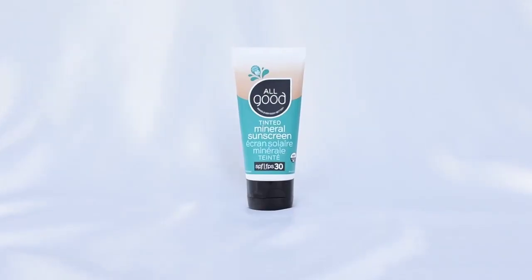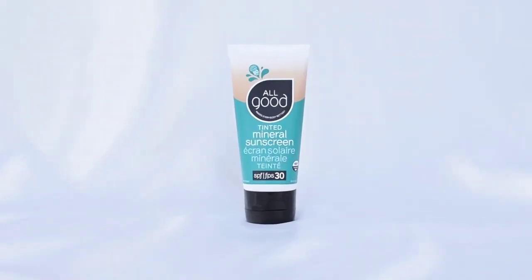Next we're going to be talking about their Tinted Mineral Sunscreen. This one is an SPF 30 and you can wear it on your face and body. A pea-sized amount will cover my arm and you work that into the skin. These products are wonderful because they've got what I like to call skin-loving ingredients like jojoba oil, coconut oil, aloe juice, and more. The wear time is 80 minutes, which I think is particularly excellent.